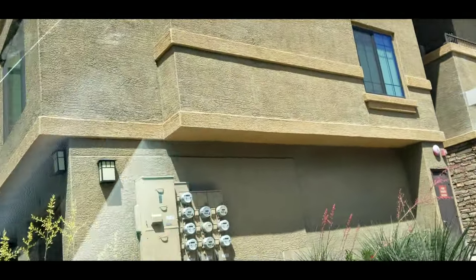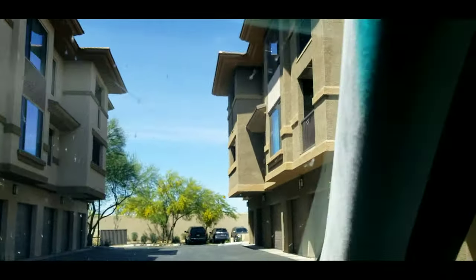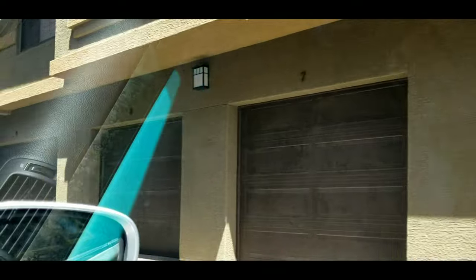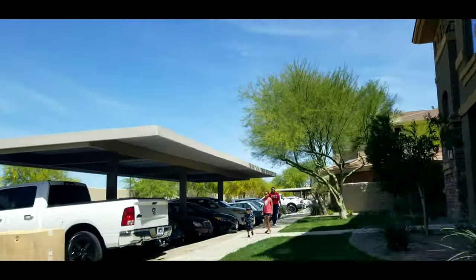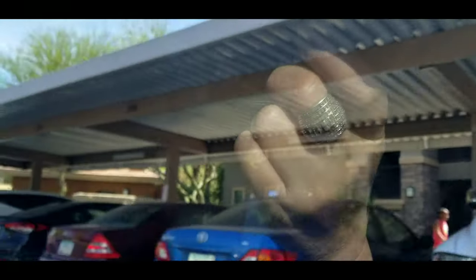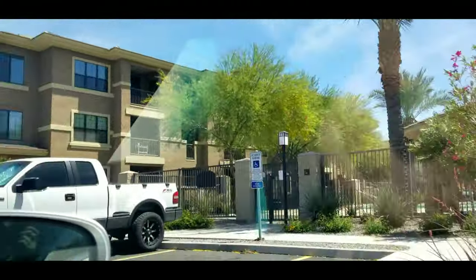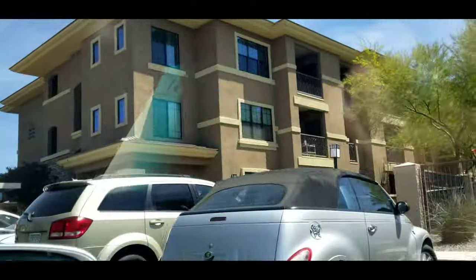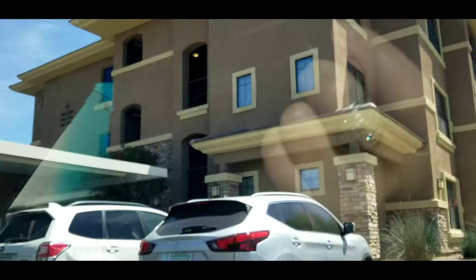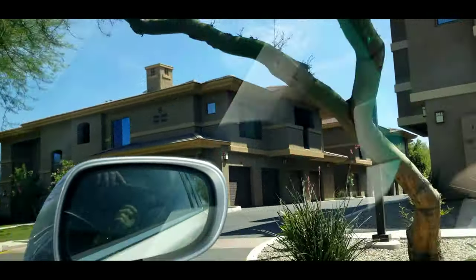Look at that — those are the buildings. This is another option for Parkland Crossing Villages. These are on the third floor. The other ones we looked at were the second floor only — the first floor was the one we looked at earlier. This one is a third floor option only. Okay, and I'm trying to figure out how in the world to get to the other one.